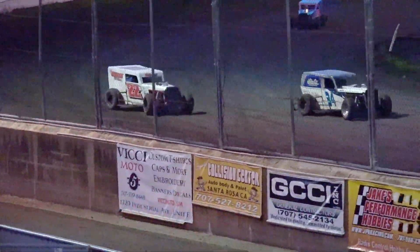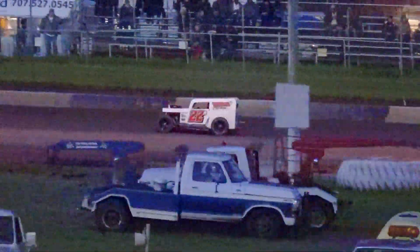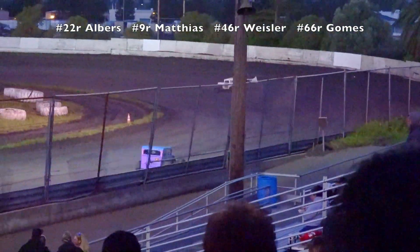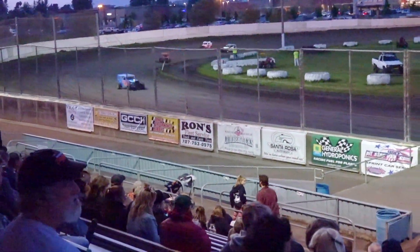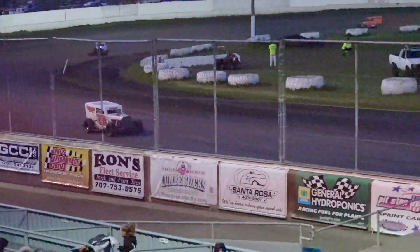Seven laps to go for Zach Albers. Ladies and gentlemen, Zach Albers has never won a main event here at Petaluma Speedway — looking at his first lifetime victory. 14 laps in and 6 to go. Chad Mathias switches lines trying to run down Zach Albers, but it looks like it's Albers' race to lose. 15 down and 5 to go. Albers looking at his first victory right in the crosshairs. He's got 5 laps to go barring a yellow flag — this one should be his. Mathias has given chase, but he just hit a lot of stuff that he can't grab onto down in turn 2, and Albers moves away even more.